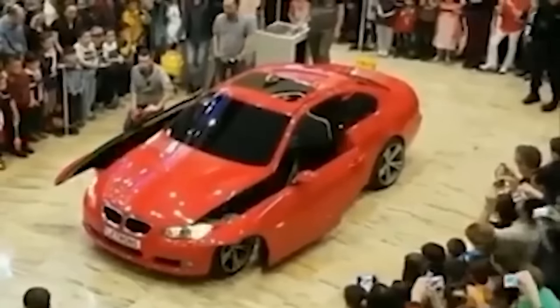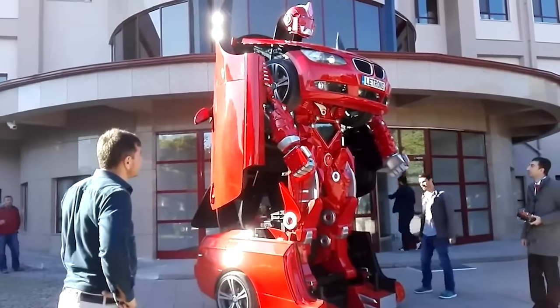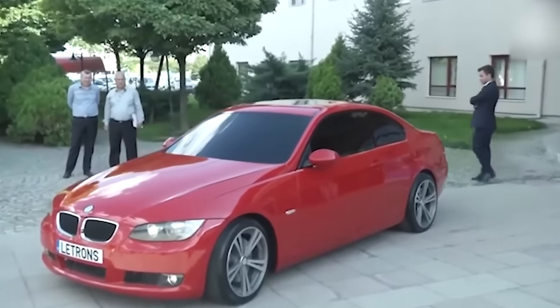The Transformer did not go out into the world and fight for justice, or even run around defeating Decepticons, but at least they tried. Top marks for effort, and it does look cool, even if it is essentially just a weird fold-up BMW.